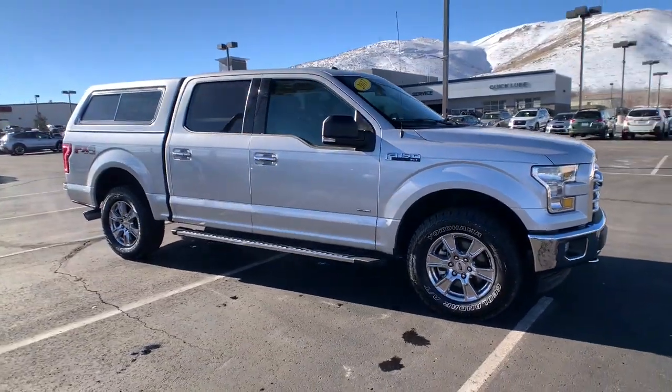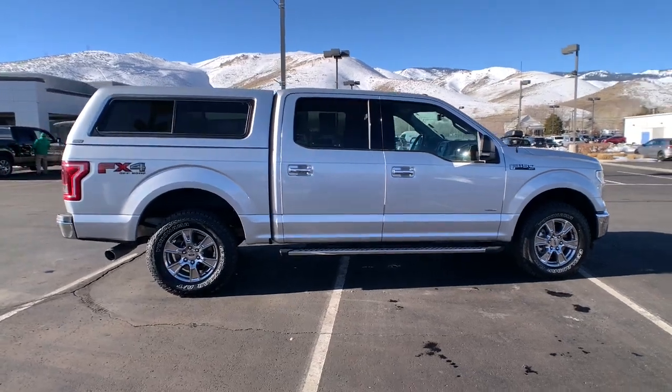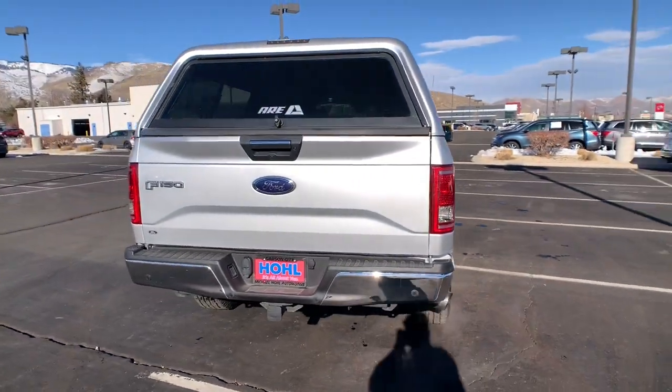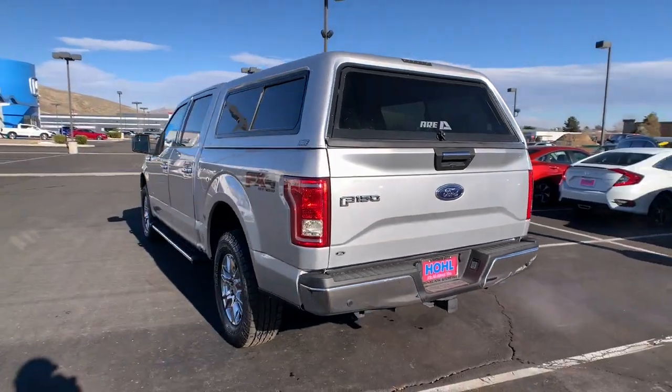You'll have love at first sight with the 2017 Ford F-150. This vehicle is an outstanding buy with fewer than 60,000 miles on the odometer. Enjoy a new level of ease and confidence whether at work or play when you're in this F-150.